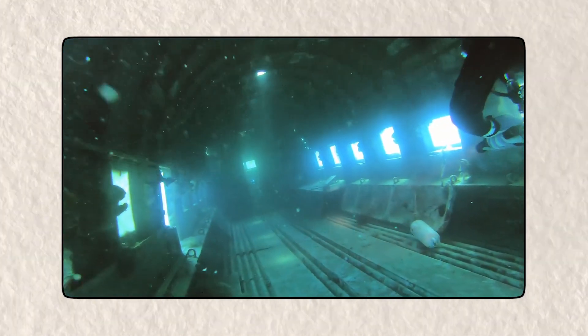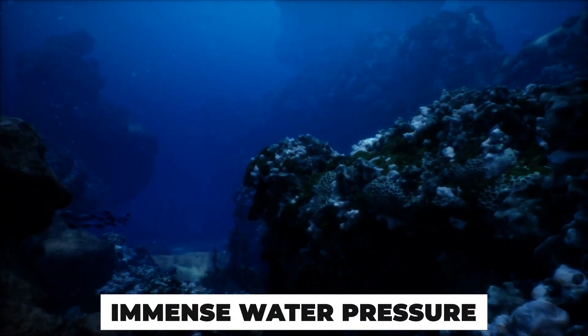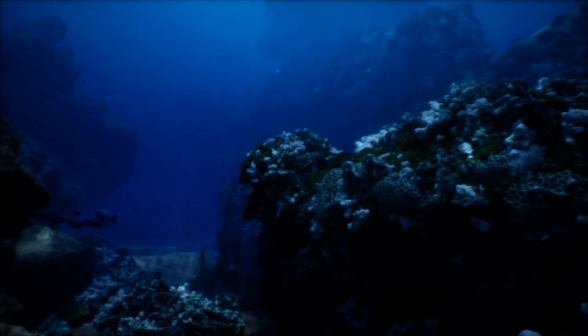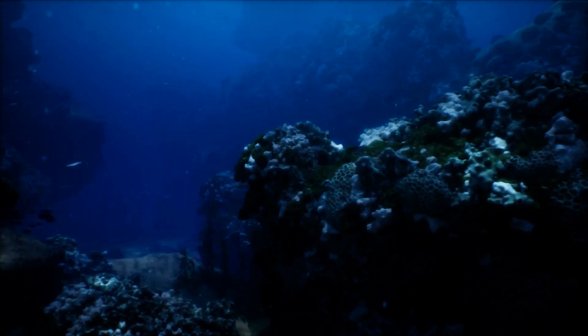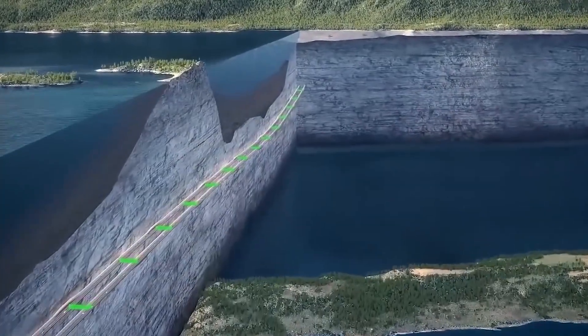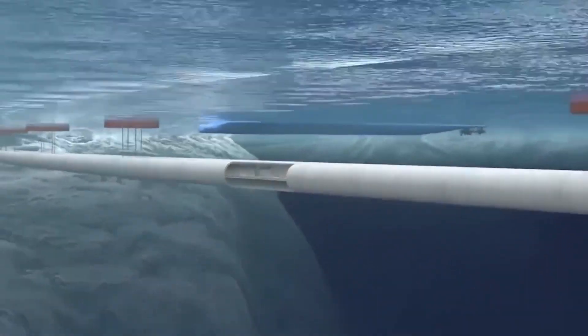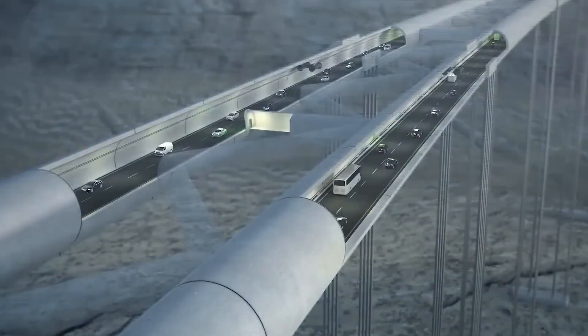The floating tunnel would start with massive prefabricated sections built on land. These sections would be constructed in shipyards or large dry docks, similar to how submarines are made. Each section would be designed to withstand the immense water pressure and to seamlessly connect with other sections. Once completed, these giant tube-like segments — each potentially longer than a football field — would be carefully transported to their designated positions in the ocean. Special construction ships equipped with cranes and precision guidance systems would lower each segment into place, with powerful hydraulic systems and stabilizers ensuring that each section aligns perfectly with the next.